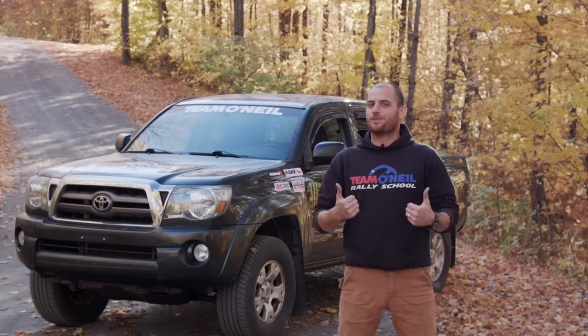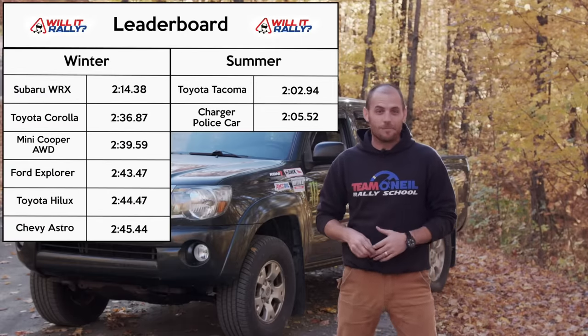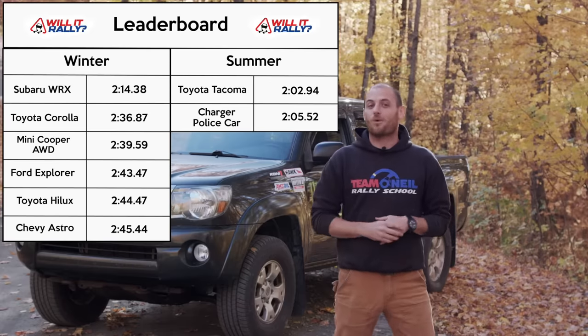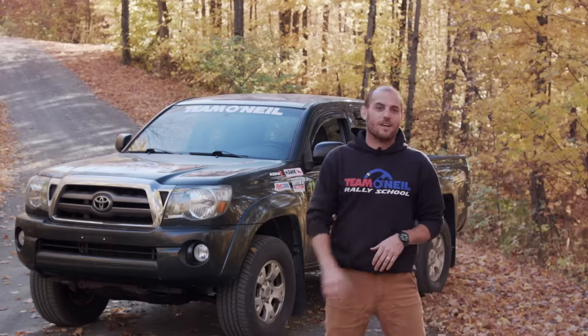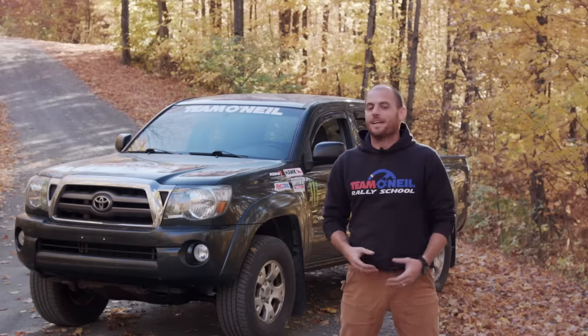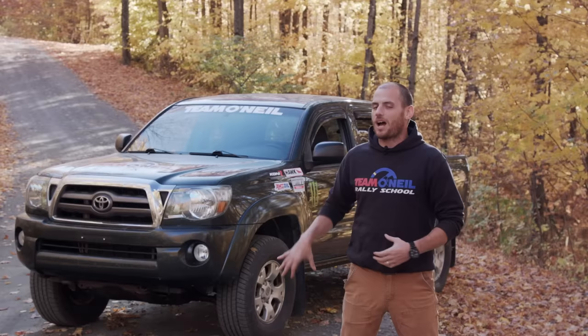202.94 seconds. We came out here today to see if the Gen 2 Toyota Tacoma will rally — no surprise to anybody, absolutely it will. What might be a surprise was the time: on a very similar surface to where we ran the Dodge Charger cop car a few weeks ago, we did it in 202.94 in the Tacoma. If you wanted to take a few more seconds off with this truck, the first thing to look at is the tires — there's a lot of room for improvement there. You could also lose some easy weight: there's a spare tire underneath and a tow hitch we're not using, so you could lose 100 pounds in about 20 minutes. But in the spirit of the show — street legal vehicle — we just took it out to see what it would do.